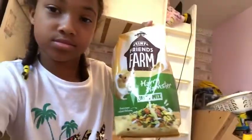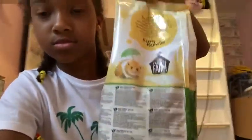I got my Tiny Friends Farm Harry Hamster Tasty Mix — it encourages natural foraging. And the last thing, I only got three items, and I got the small Carefresh white.